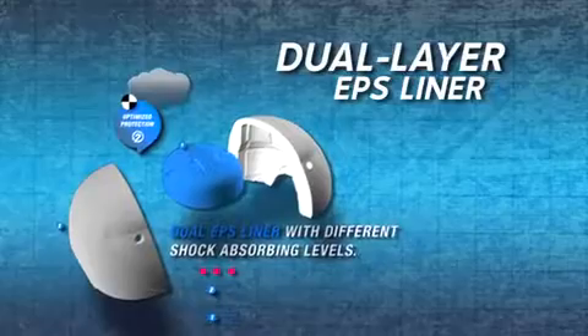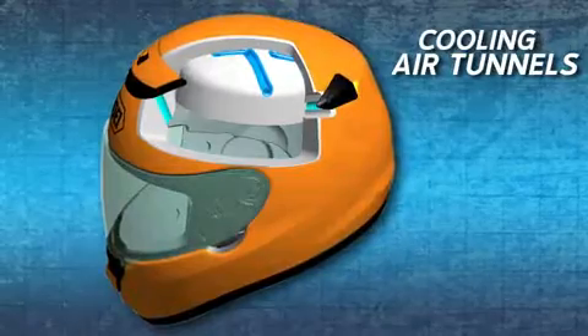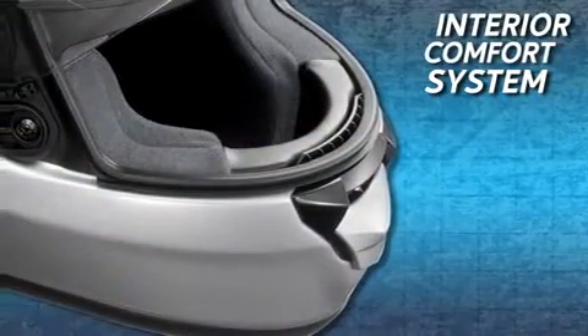In addition to offering enhanced impact absorption by adjusting thickness and density in key areas, Shoei's dual layer EPS liner allows cooling air to travel unrestricted through tunnels created in the EPS. Superior ventilation is just a part of Shoei's legendary comfort.